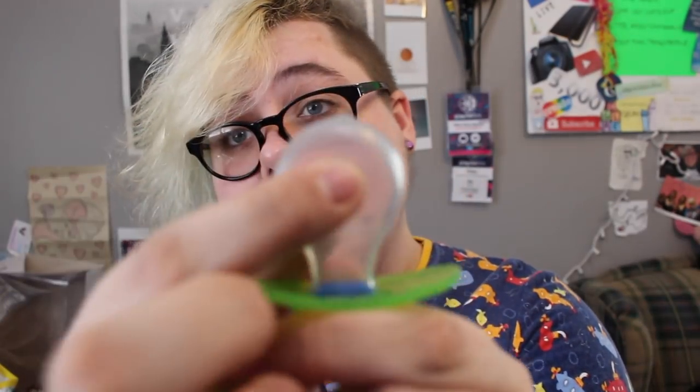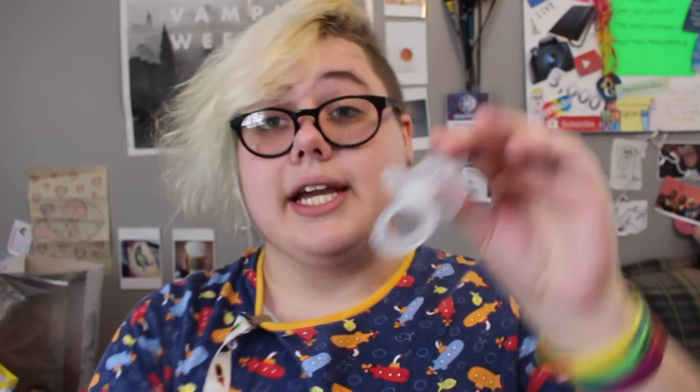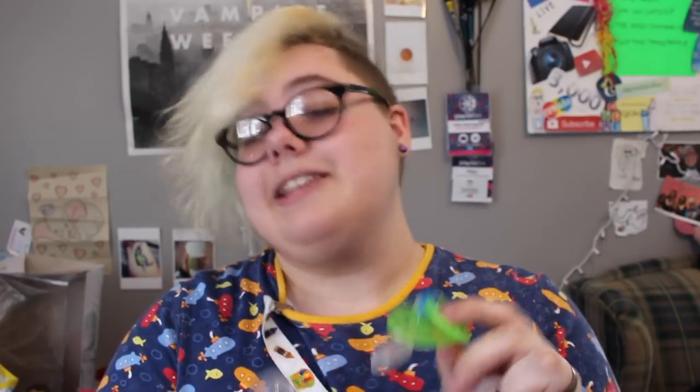Moving on to my favorite pacifiers of 2017. The first two were gotten for me by a very special someone — they are ASC adult pacifiers from Amazon. They have a clear nipple that's stretchy and good, and I like them a lot better than the Baby Pants ones. One has a transparent shield and the other has a green shield with a little blue piece.